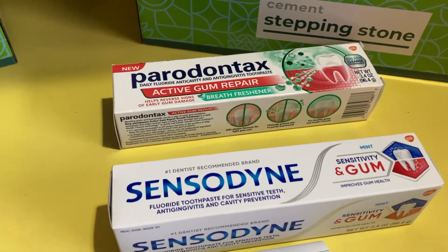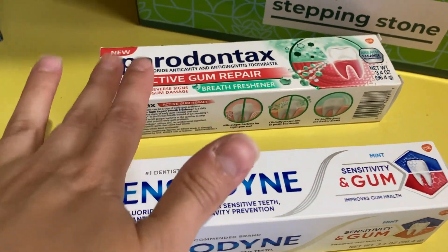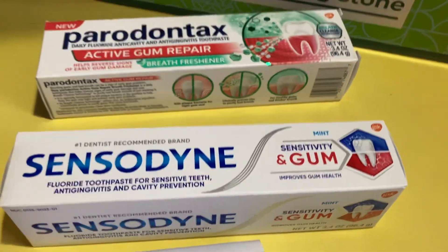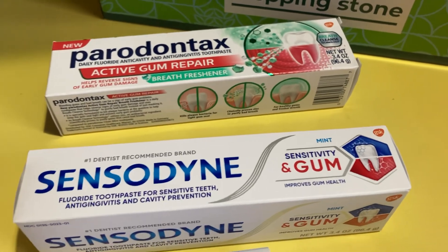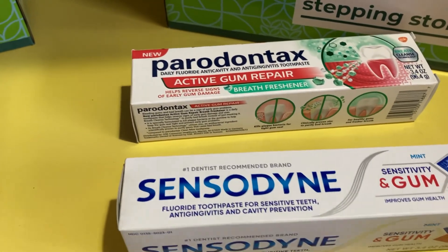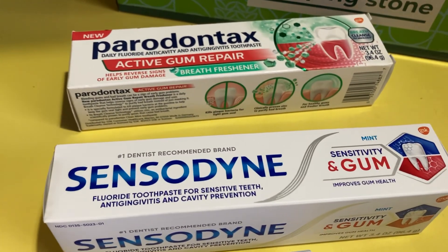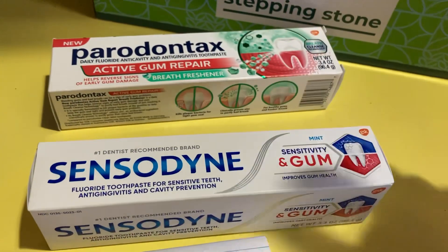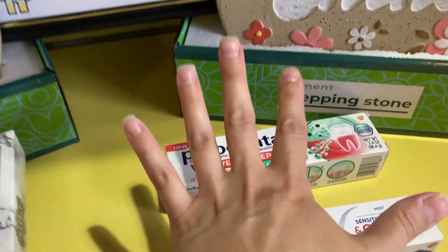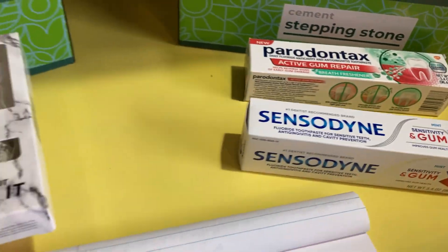We also have Shopmium rebate app offers on Peridontax as well as Sensodyne products. Shopmium doesn't always allow combining coupons with offers, so user discretion is advised. I always like to upload my receipt anyway — if it credits me, great; if it doesn't, at least I tried. So I made sure on each transaction I got a Peridontax and a Sensodyne to use those coupons.